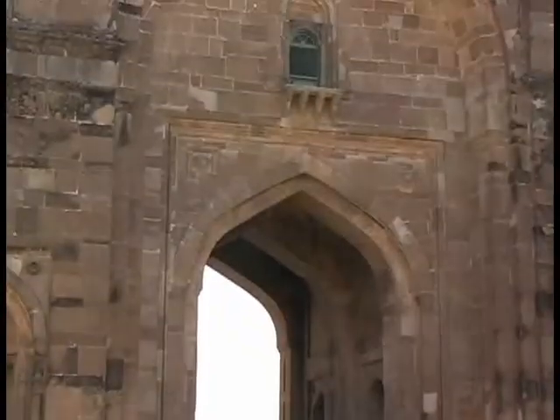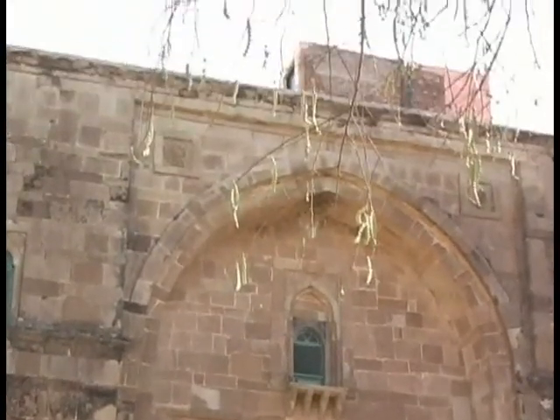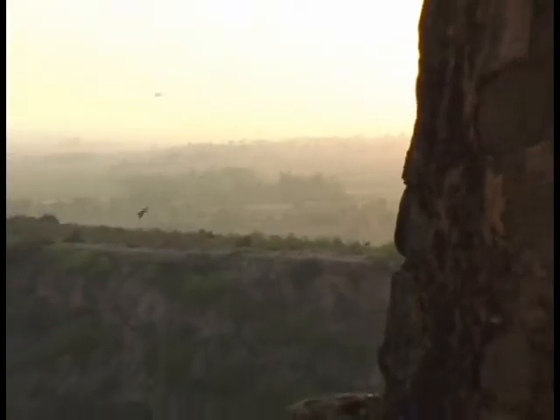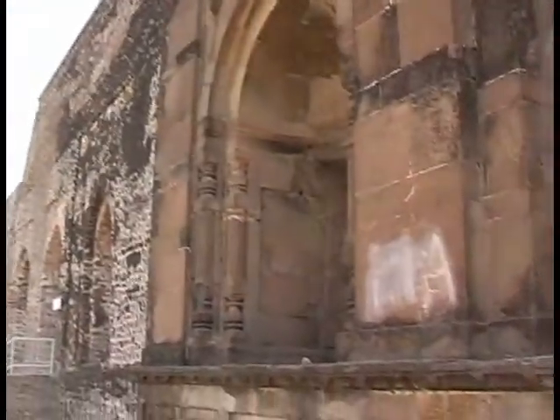Sohail Gate is the finest specimen of the work of Sher Shah's time. Traditionally, the gate derives its name from a famous saint named Sohail Bukhari. It is a double gate and its plan is rectangular with offsets. It rises nearly 24.34 meters high from the ground and is about 20.73 meters wide.